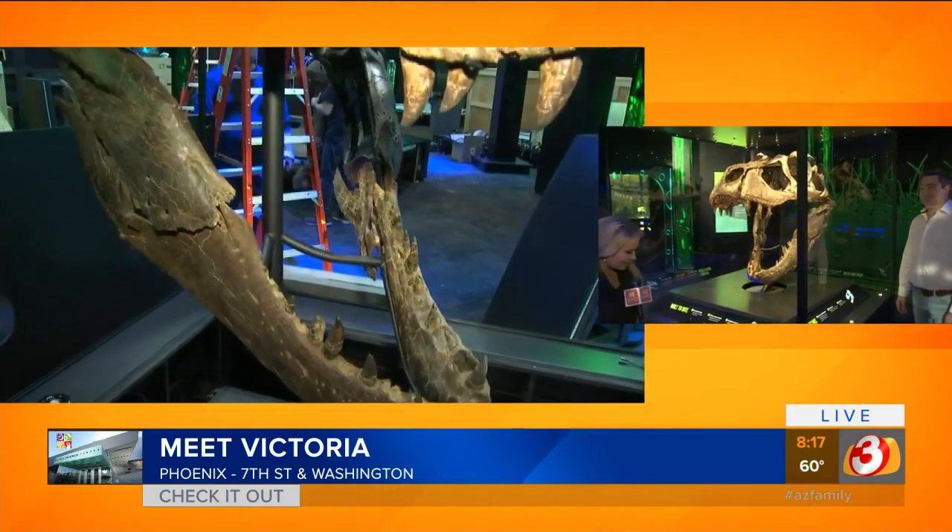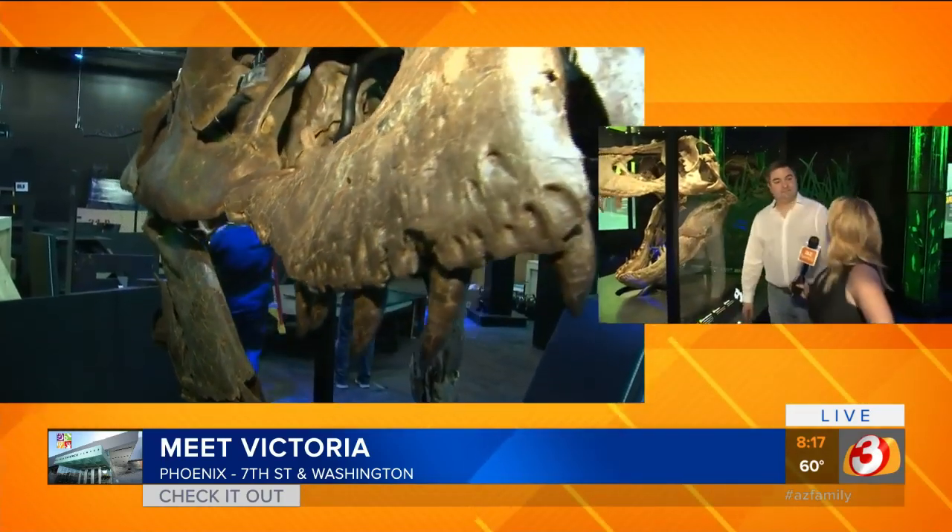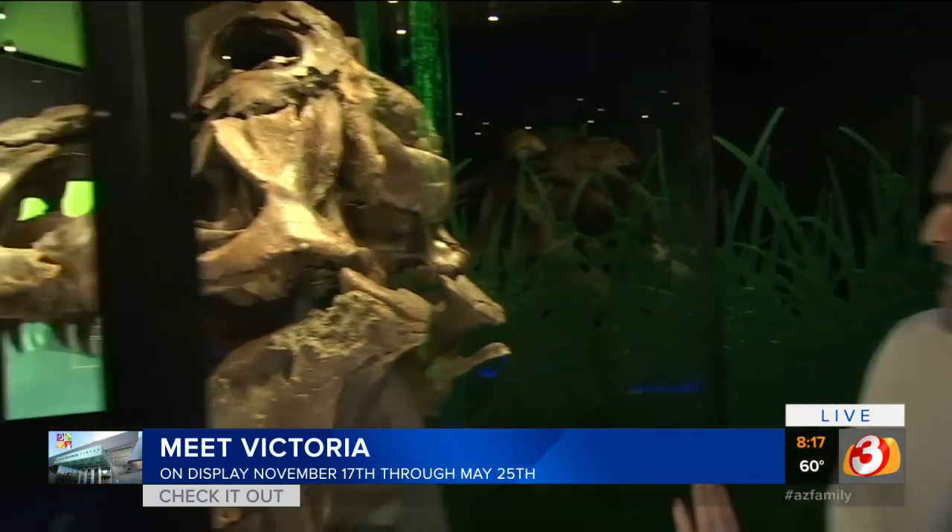I want to introduce you to Heinrich. He is one of the paleontologists traveling with Victoria — her handler, pretty much. I mean, she doesn't react well to a leash, nor would she have ever. Tell me about what we can see from her skull here.